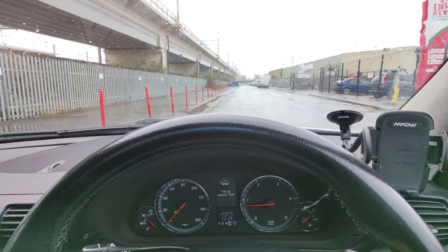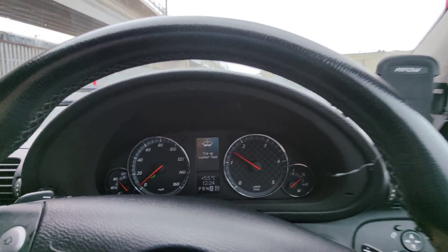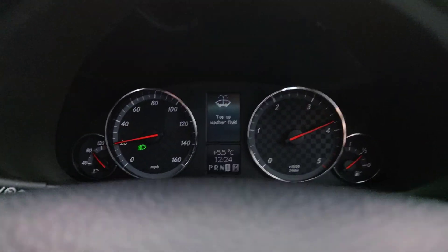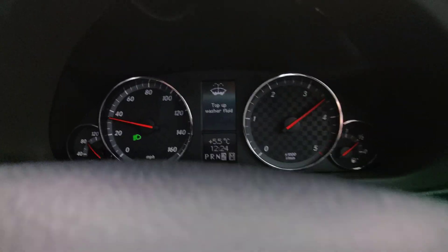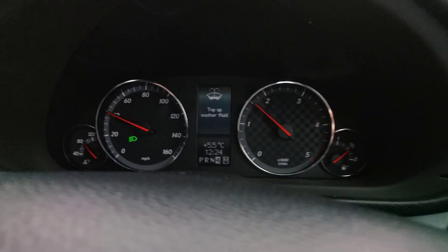I'm just waiting for the cars over there to disappear, and then I will floor it. Let's go. There we go.